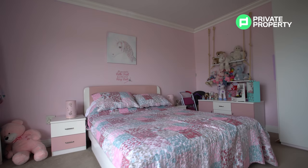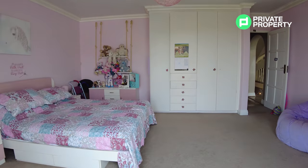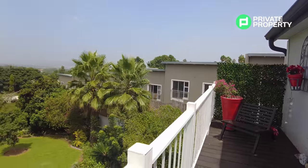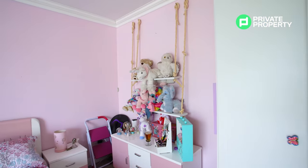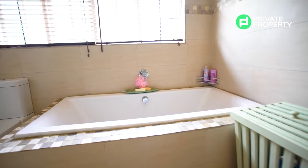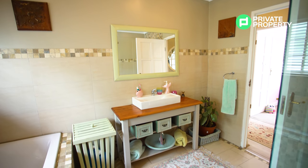Here we are within the third bedroom before we show you the finale — the master suite. It is very nice to observe just how big it is, sharing that characteristic with the other upstairs bedrooms, and it also enjoys that incredible view. The bathroom servicing the two middle upstairs bedrooms has a freestanding bathtub, a walk-in shower, an extra large vanity mirror and plenty of undercounter storage.